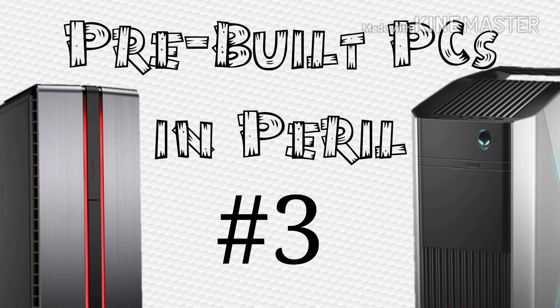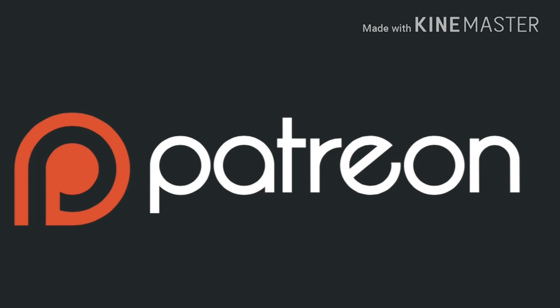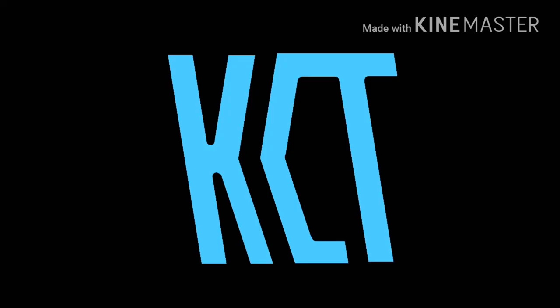I hope you all enjoyed this episode of Pre-built PCs in Peril. If you learned something, definitely let me know in the comment section. My Discord will be linked below if you'd like to be part of the KCT community, and my Patreon will be linked if anyone would like to donate. If you liked the video, hit the like button, and if you like the channel, consider subscribing. This is KingKristo signing off — peace out.